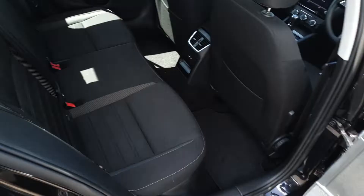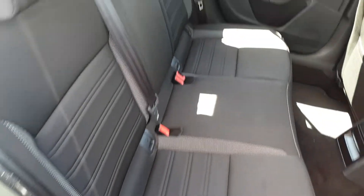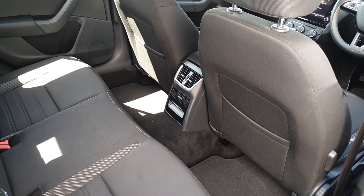We've got electric windows, plenty of space for three passengers across the rear bench with two isofix points on either side for child seats, and two USB ports to charge devices.